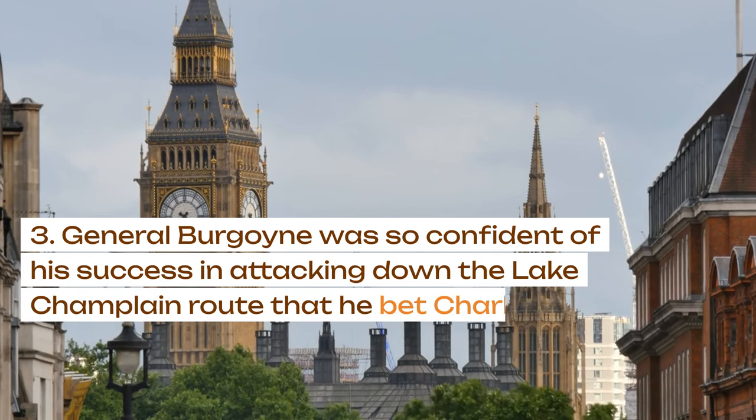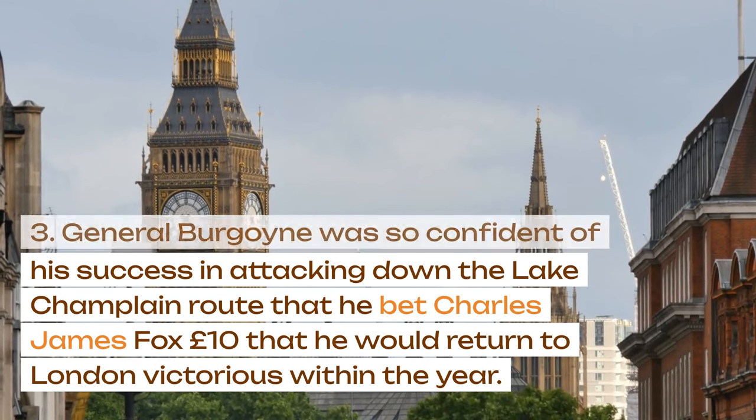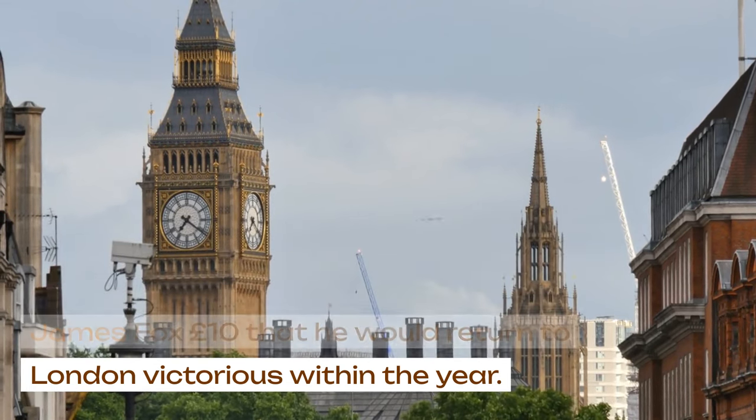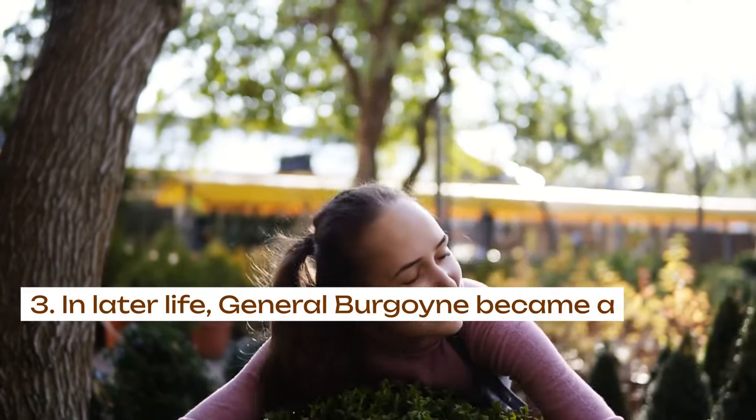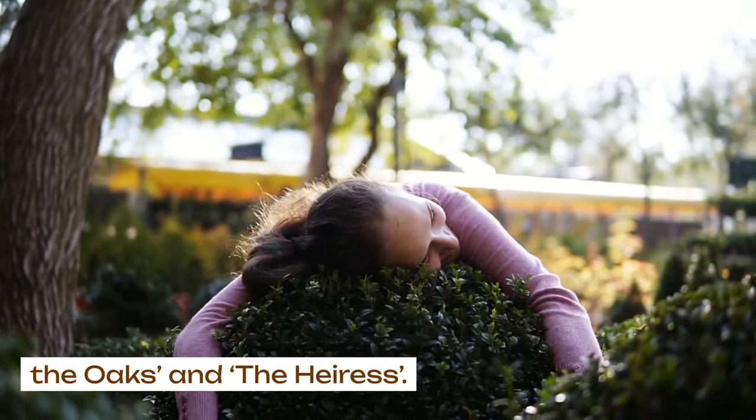General Burgoyne was so confident of his success in attacking down the Lake Champlain route that he bet Charles James Fox £10 that he would return to London victorious within the year. In later life, General Burgoyne became a successful playwright with The Maid of the Oaks and The Heiress.